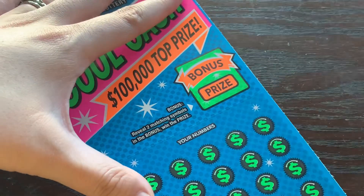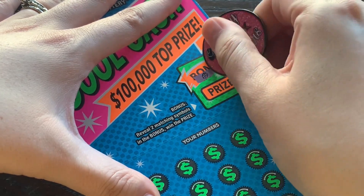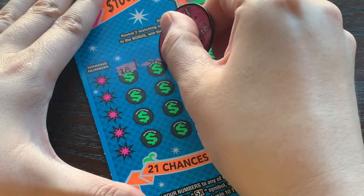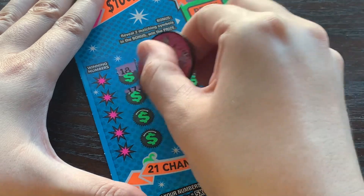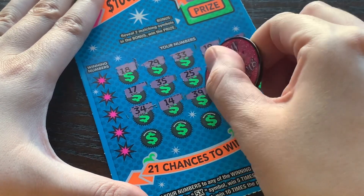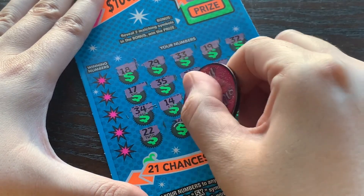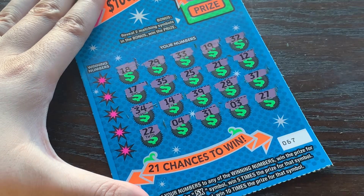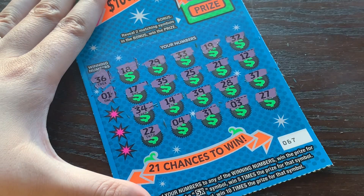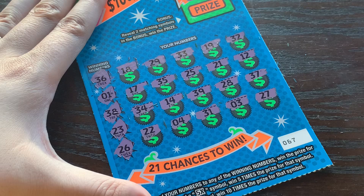Let's move on to the $5 Cool Cash ticket 67. We need matching symbols to win the prize. Can we get some more grapes? No — we have a fruit salad, but not the kind we want. Grapes and bananas. 5x, 10x, 10x — it's going to have to be a matching number. $3, $6, $36, $1, $38, $23, $26. No cool cash for me.